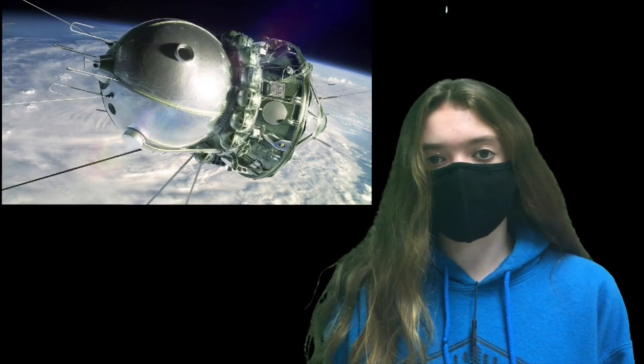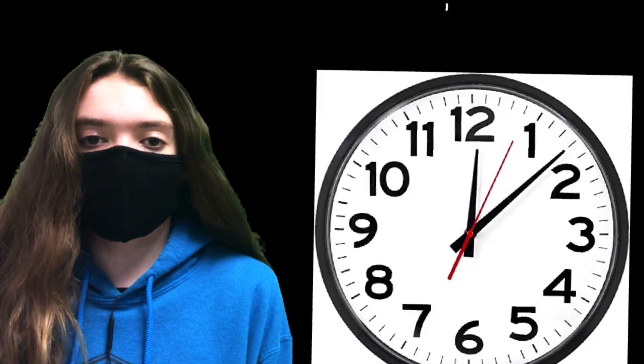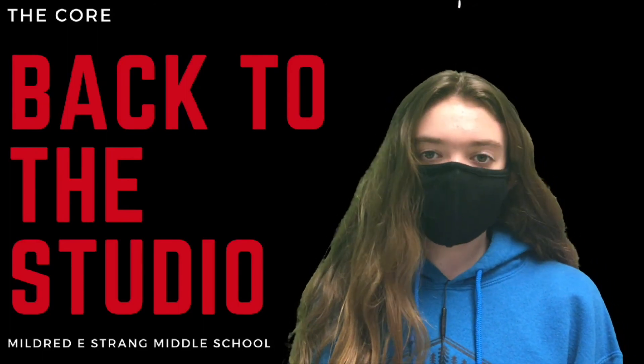He was 27 years old. The entire one orbit around the Earth took 108 minutes, or one hour and 48 minutes. That's a look back in history on the day April 12th. Now let's take it back to you in the studio.